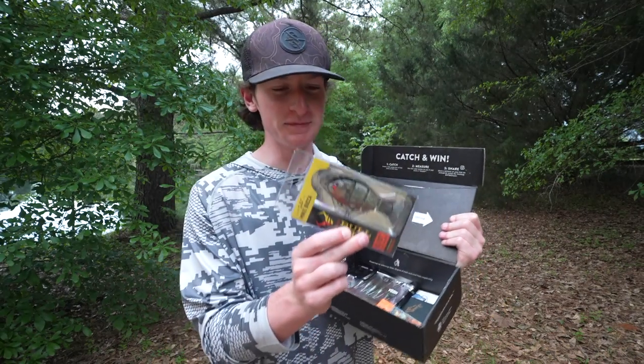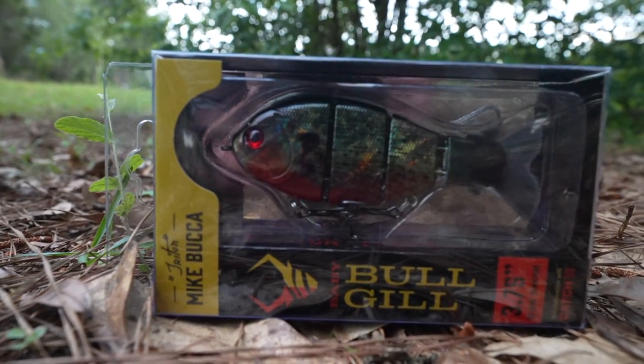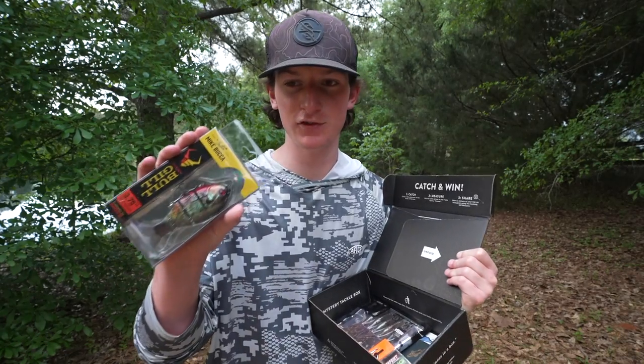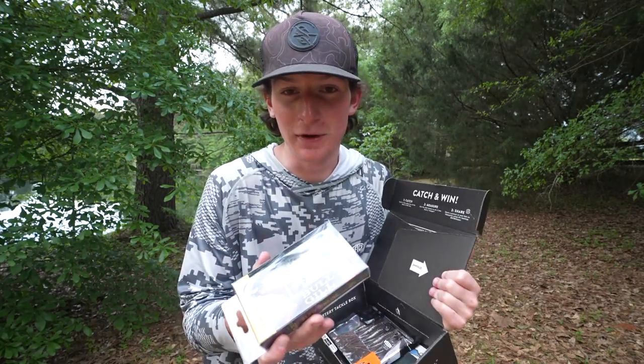Next up, we have another one of my all-time favorite baits — the Baby Bullgill. Now this bait is just insane. I'll show you guys whenever we get it out of the packaging. It just gets bites, it's super realistic, and it's one of my favorite baits to throw.